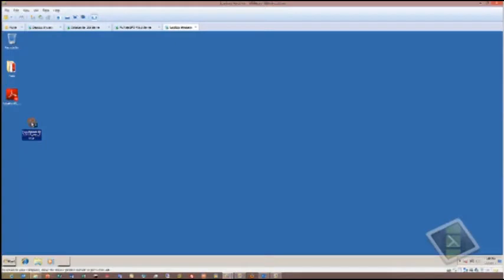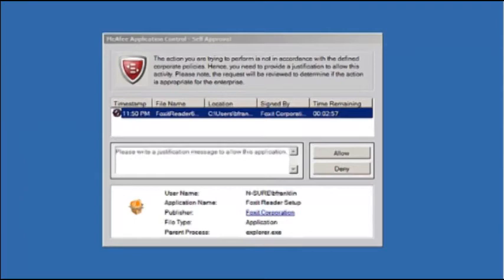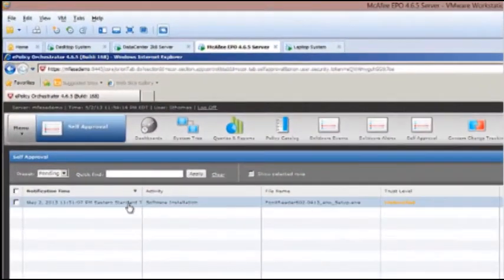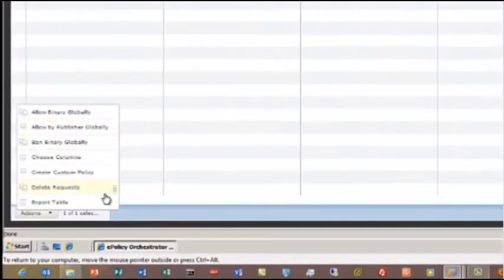What we've done is enabled our administrators to block things from being able to install, but still allow an end user to request permission to install something through a pop-up dialog box asking for permission. This allows the end user to be able to get their job done while the IT administrator still retains full control of the security environment.